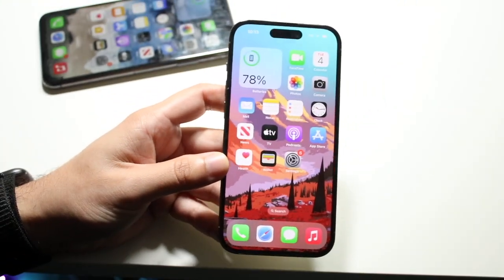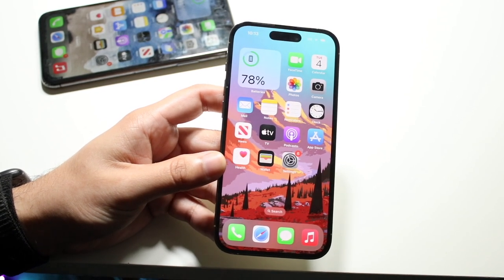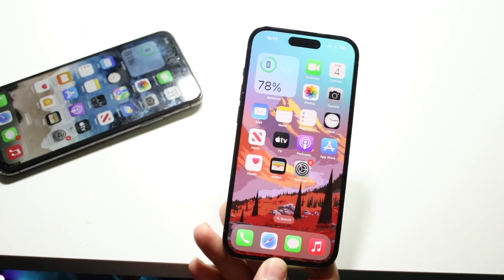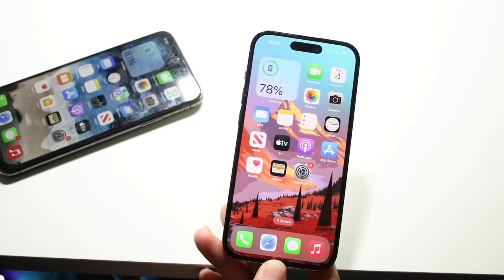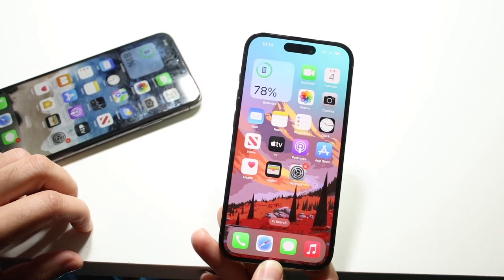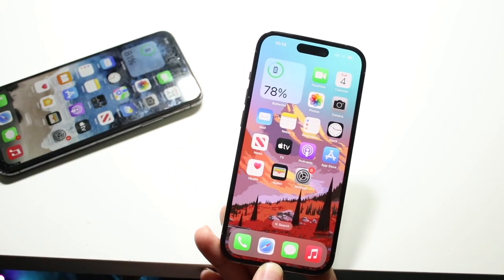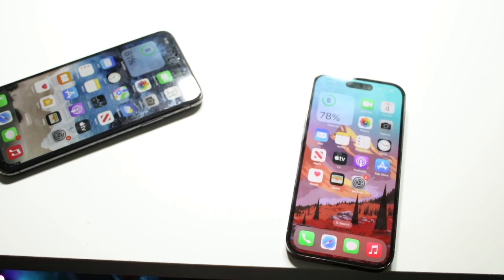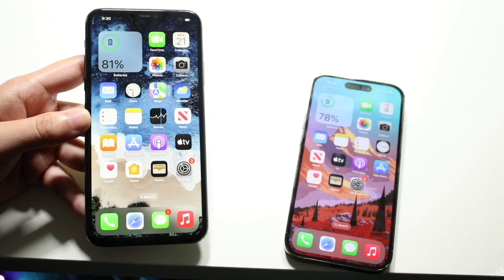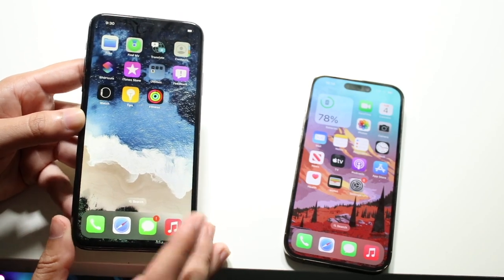To sum up the whole video: the 14 Pro is definitely the better phone — better battery life, better performance, better cameras, and better longevity. But I'm not sure it's worth $1,000. The iPhone 13 Pro would be a much better value at around $750. The iPhone 11 Pro Max, though, is a great value if you can buy it for $500 or less — a phone you can probably keep for another three to four years.